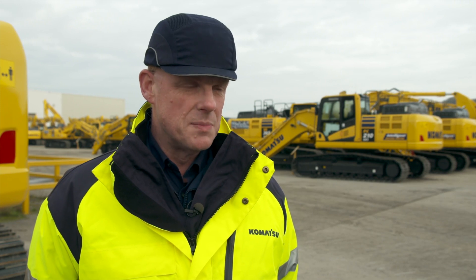Komatsu has a very strong relationship with Grunewald over many years. We've worked together closely with the engineering team to develop a system that's a win-win situation for customers, for Komatsu, and for Grunewald as the supplier of the system. The system has been very successful as an automatic greasing solution for our excavators.